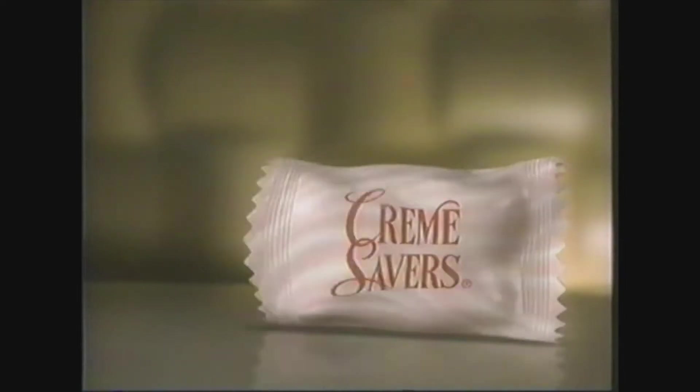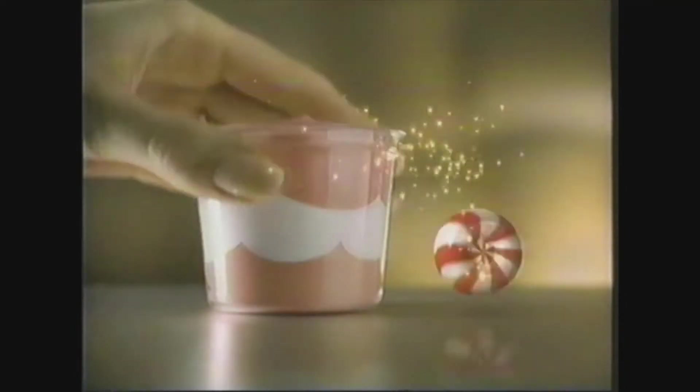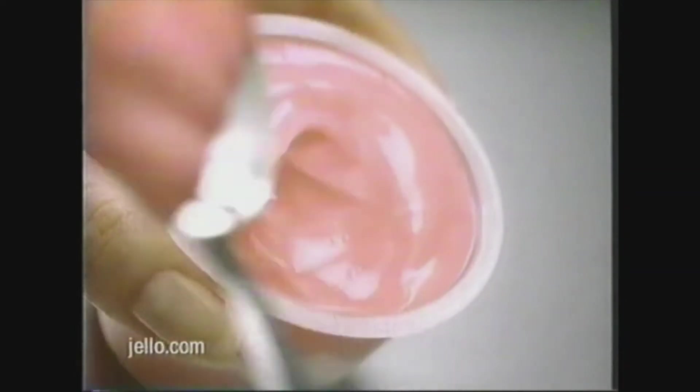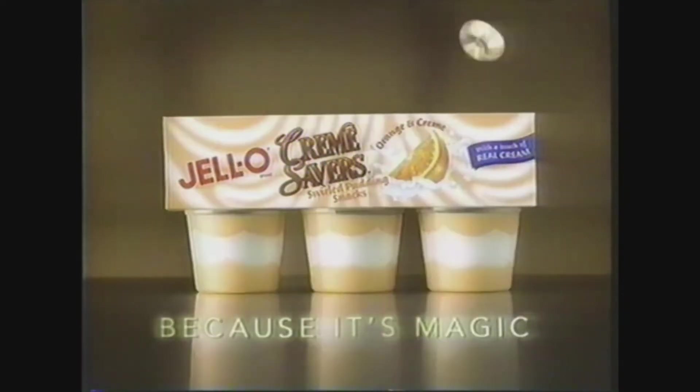Why did Cream Savers Candy want to get together with Jell-O Pudding? Because blending cream with fruit flavor takes pudding to a dreamy place. Because everyone eventually surrenders to the swirl. Jell-O Cream Savers Pudding Snacks — because it's magic.